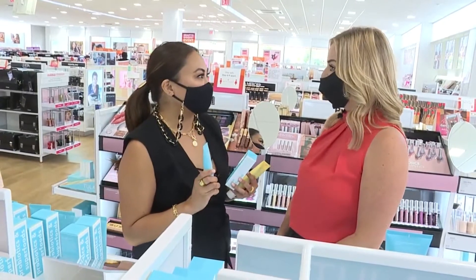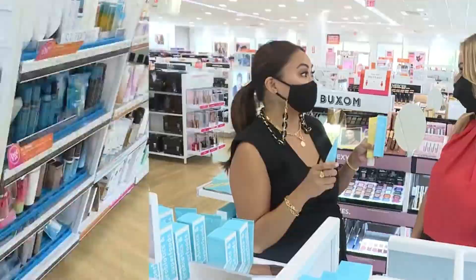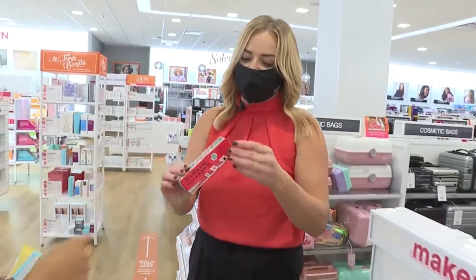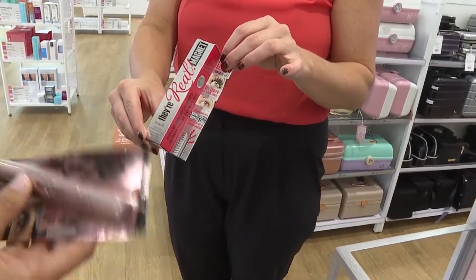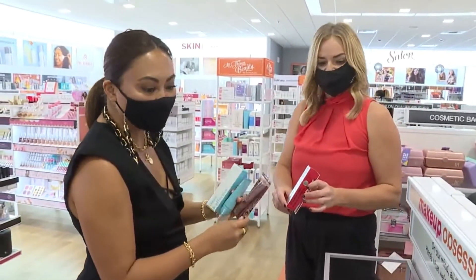What else is a beauty bag must-have? Mascara is definitely a must-have in my beauty bag. This is my favorite brand — this is Benefit Magnetic. It is fantastic. And if you're looking for a babe-on-a-budget price, I love Maybelline or L'Oreal.